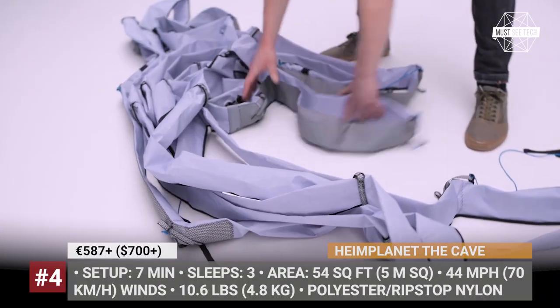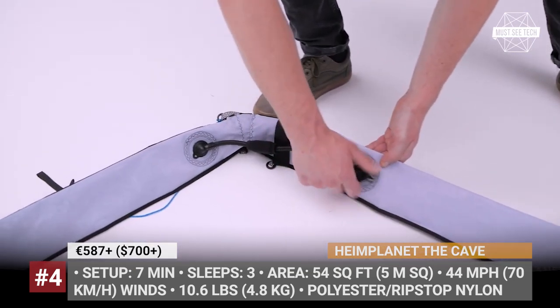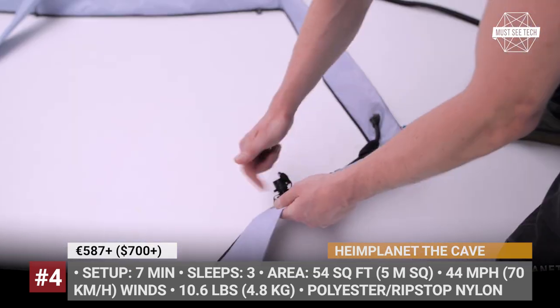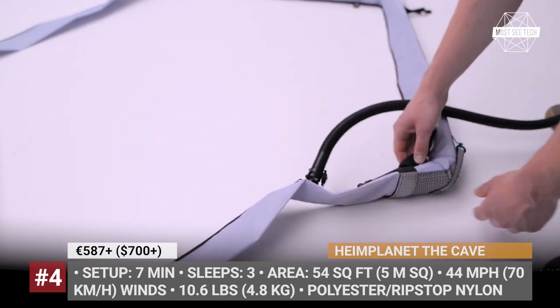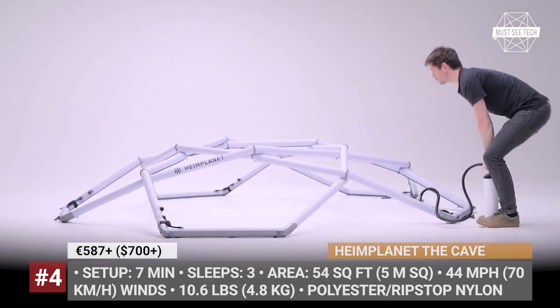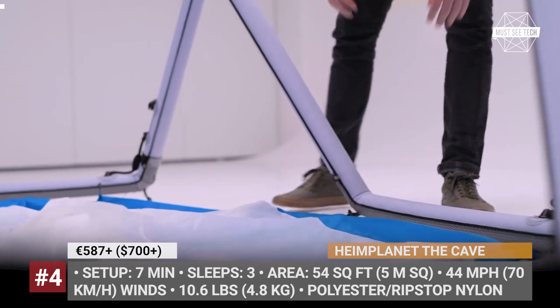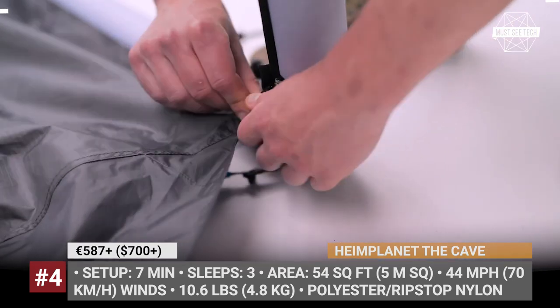Heimplanet The Cave. The current lineup of shelters by Heimplanet includes nearly a dozen versatile premium units. But their original Cave remains the most iconic and best-selling model. The geodesic dome construction with 10 crossing points that form a star-shaped roof ensures unmatched stability, tested against 44 mph winds.